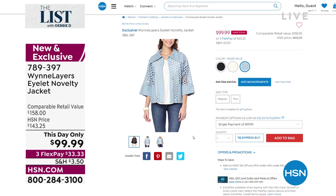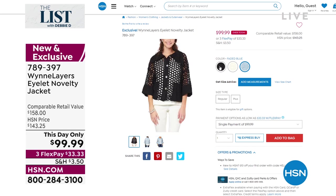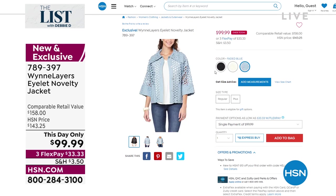Extra extra small to 3X. This day only — even in the back you've got the holes, you've got that oversized wing collar that gives you the drama. This day only — so many details. It's only $99.99, $33 to get home, and this is normally $158 retail compare. So you're saving like 60 bucks.